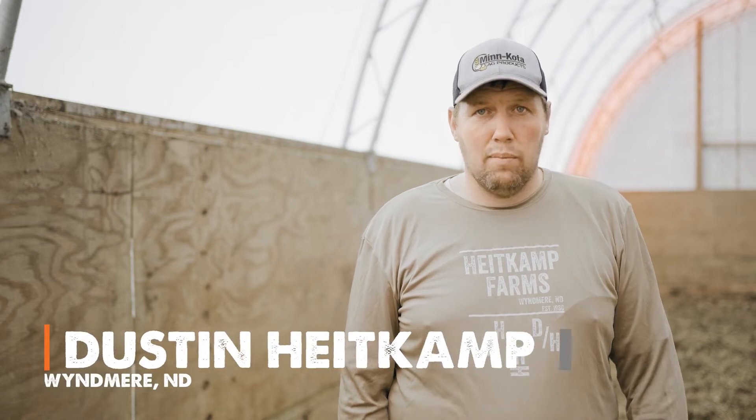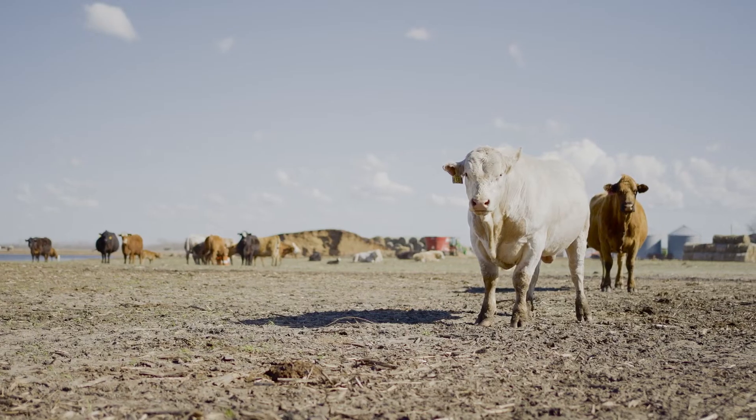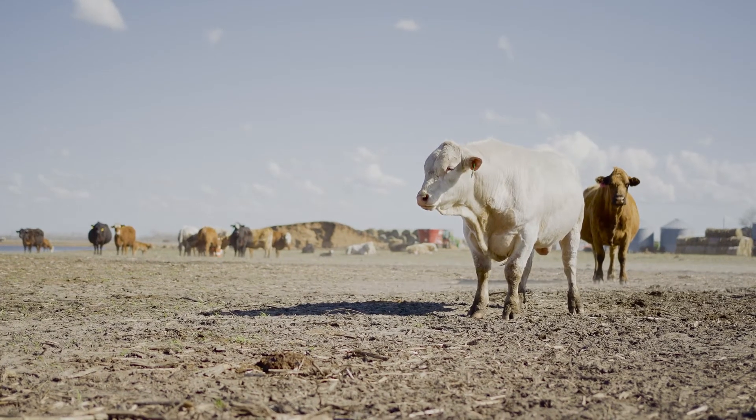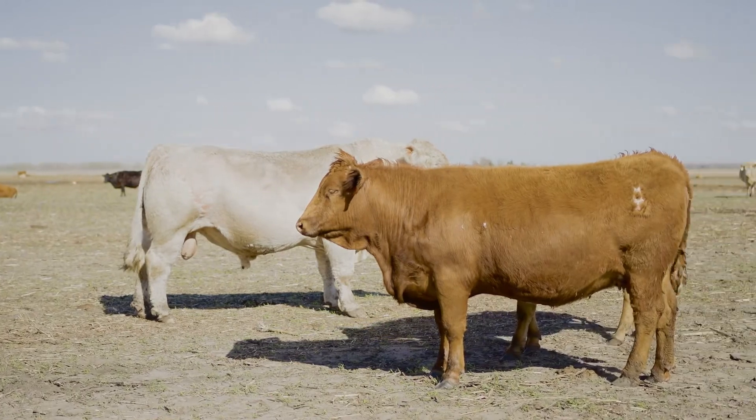Hi guys, Dusty Heitkamp, Wyoming — North Dakota. We're located in the southeast corner of North Dakota in the Red River Valley, kind of on the edge. We're located on the south end of the Cheyenne Valley grasslands, which is government lease ground. We run some cows there and others on private grass. We run 650 cows, cow-calf operation, some replacement heifers.